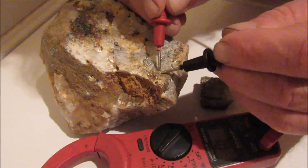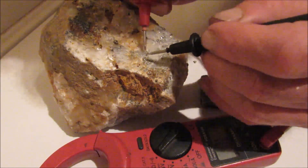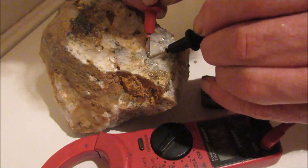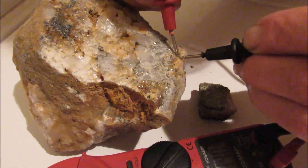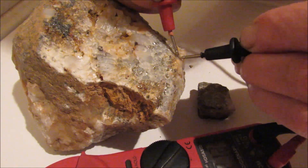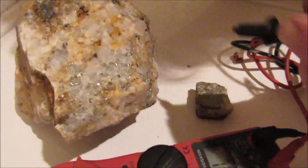That looks like pyrite, but that's gold — gold and silver mixed. We can go all over this rock. Very little pyrite in this rock. As you can see, we're not touching the probes together — we're a long ways apart — and that's continuity. That's electricity traveling through here.